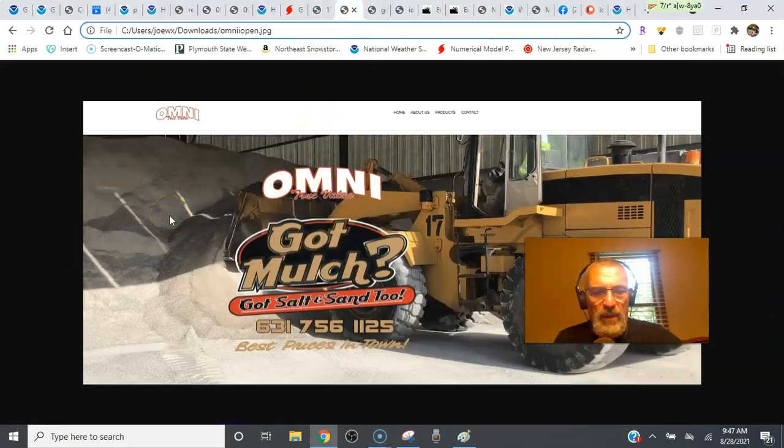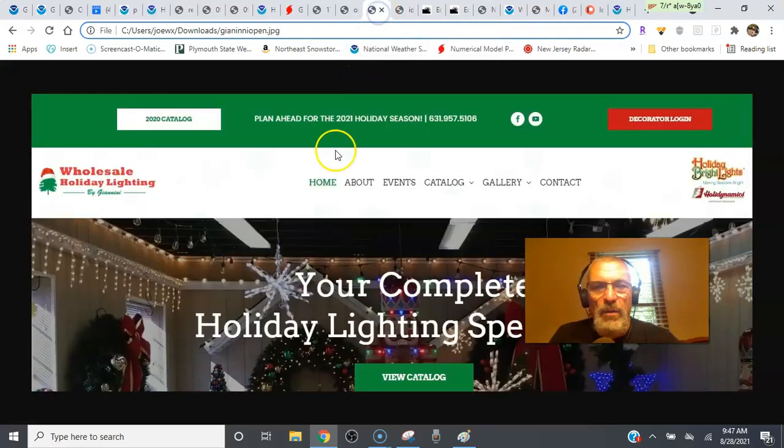Brought to you by Omni True Value Hardware at 1226 North Wellwood Avenue in West Babylon, 631-756-1125, OmniTrueValue.com. And Wholesale Holiday Lighting by Giannini, your complete holiday lighting specialist meeting all your decorating needs, at 162 Ocean Avenue in Lindenhurst, New York, 631-957-5106, liholidaylighting.com.